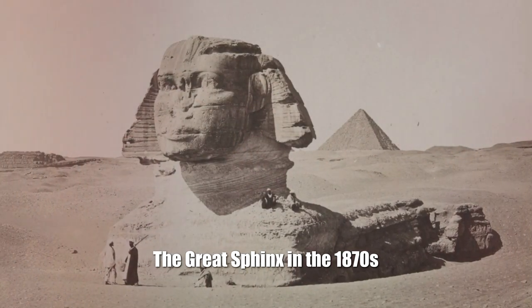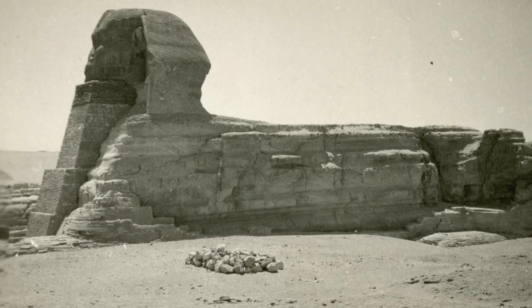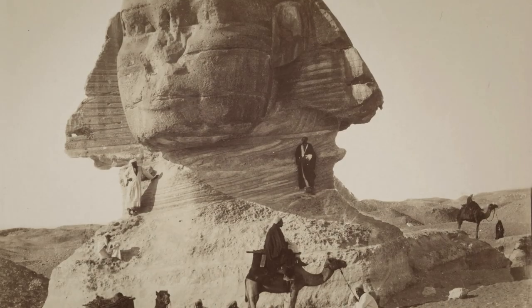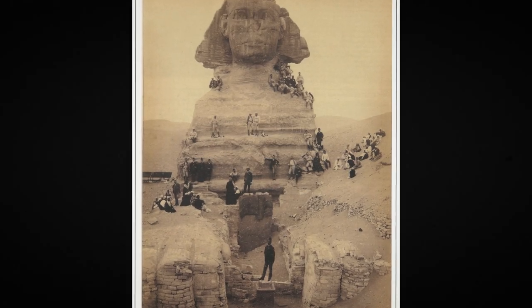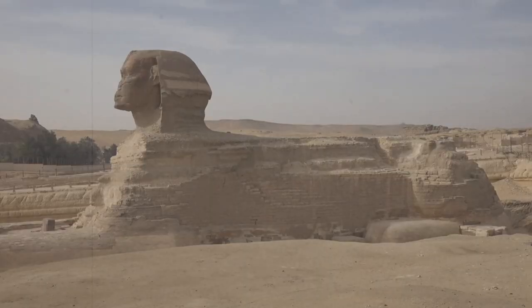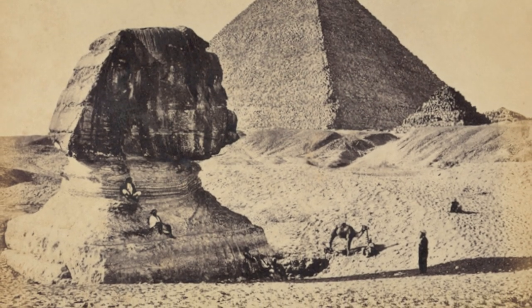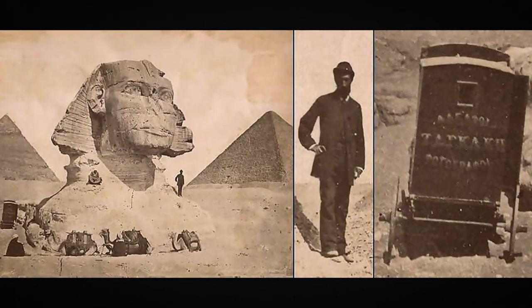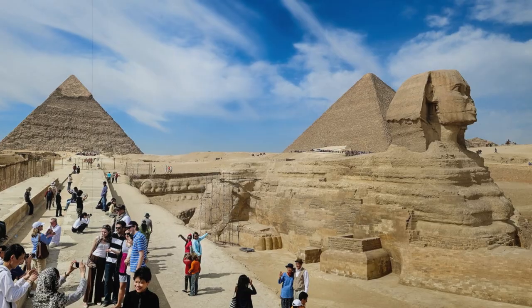The Great Sphinx in the 1870s. Established 2558–2532 BC. Not everyone knows that some 150 years ago, the legendary ancient Egyptian monument was buried up to its shoulders in the sand. It was completely dug out only in 1925.